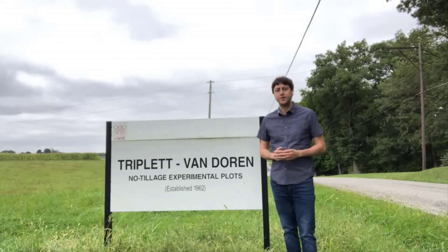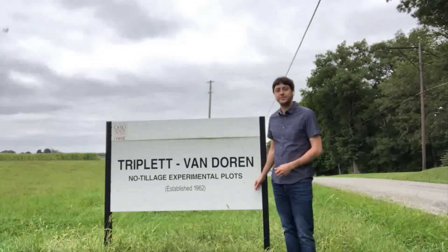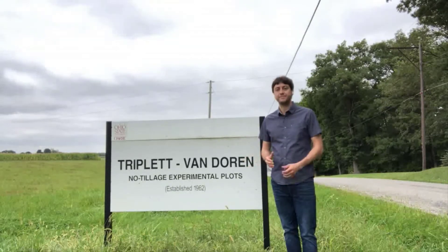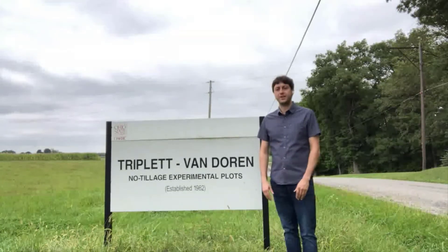Today we are going to talk about soil health in Ohio agricultural systems. This experiment is established here in Worcester but also at two other locations in Ohio. It's of great value because it has been running for more than half a century and the treatments have been maintained since the beginning, giving us very strong evidence of how tillage and crop rotation affect soil health.